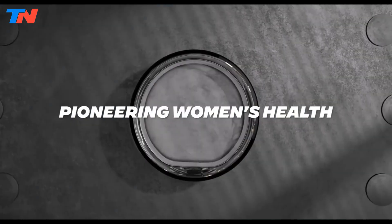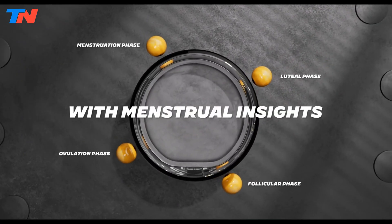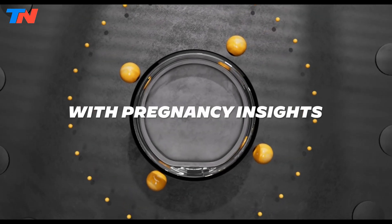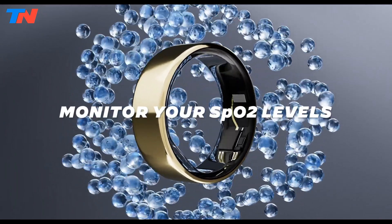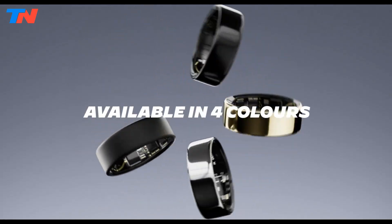The Ultra Human app provides personalized insights, guided breathing exercises, and wellness feedback. Combining functionality, durability, and a minimalist design, the Ultra Human Ring Air is an excellent choice for comprehensive health monitoring.